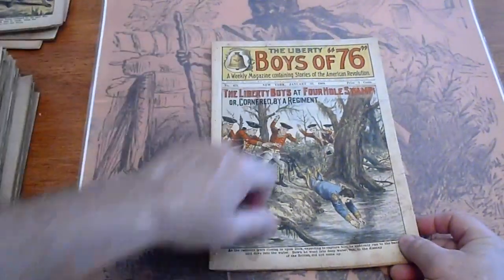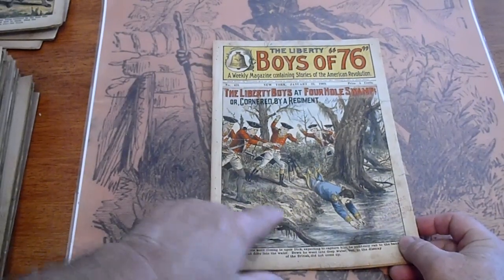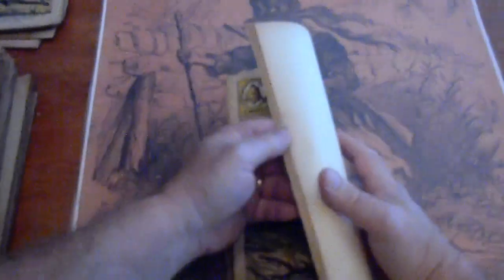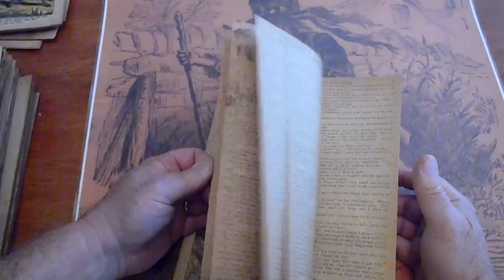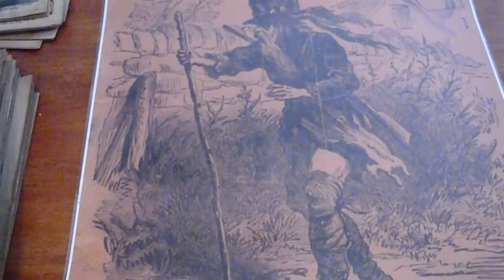Got a pencil mark across the top. Dealer's mark in the right-hand corner. Got some dust staining on the front. Let's see if it's missing the back cover or just a cover — missing the back cover. So this was in a cover, and another cover on the back to cover it.